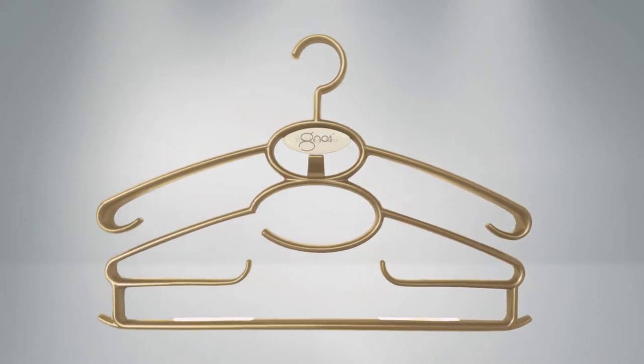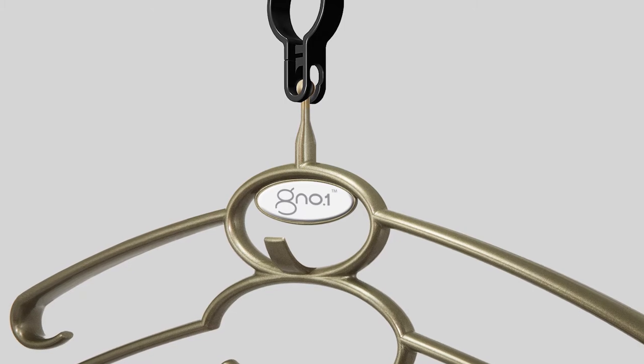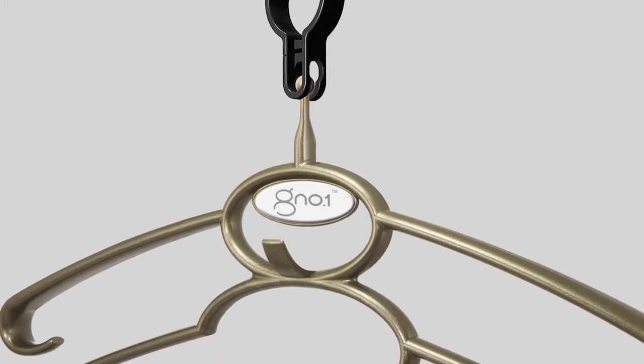Gino can be custom branded with your own logo and colour specifications. It also comes with the option of our clip-lock security device — just slip over the rail and lock. Now that's smart.